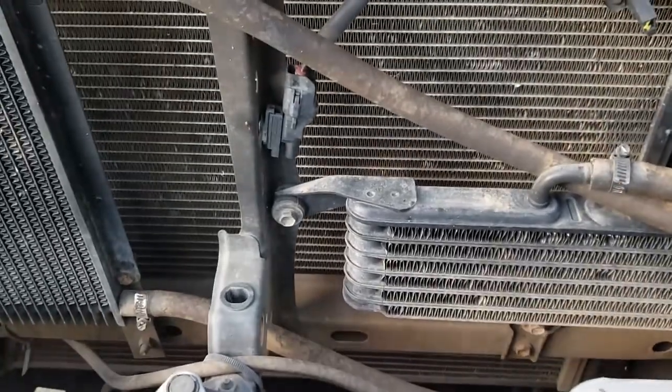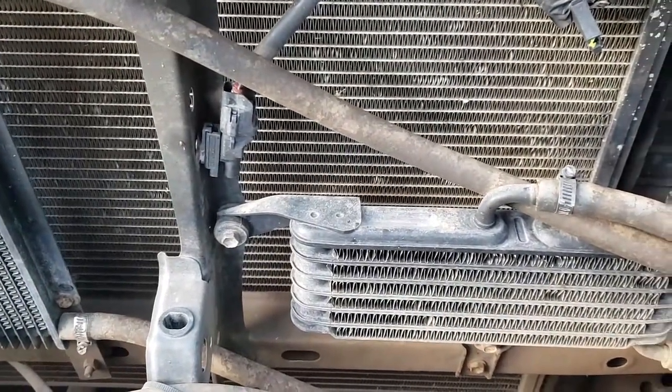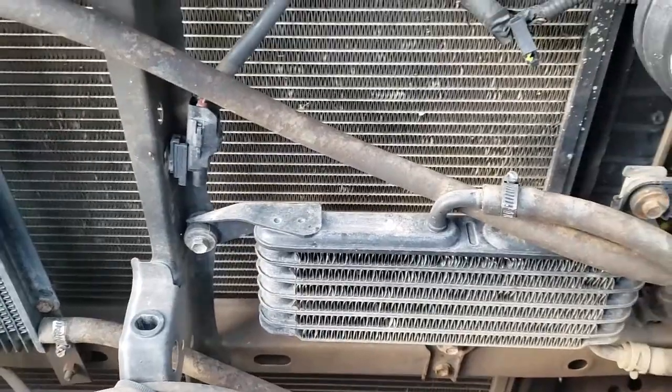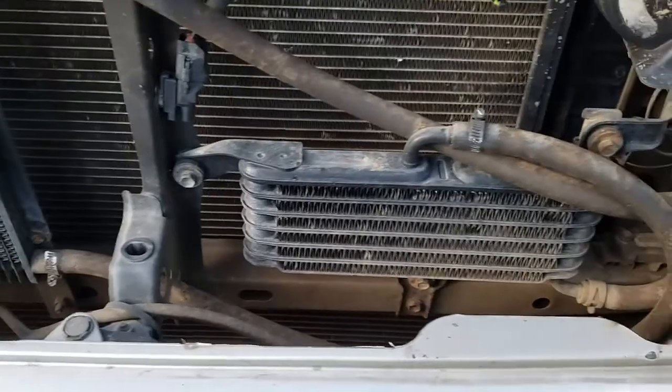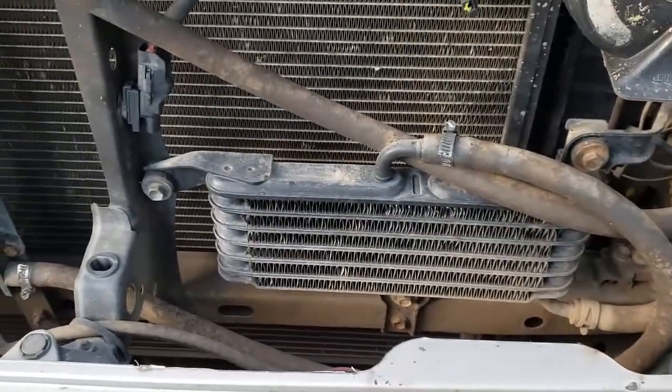The stock cooler maintains your trans temp at around 170 to 180 degrees. But as soon as you start towing or doing things, your temperature is going to go up to 200 plus. If you're off-roading you're not even going to be able to touch this thing — it's going to be so hot.